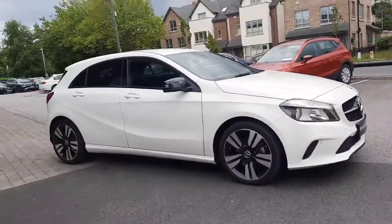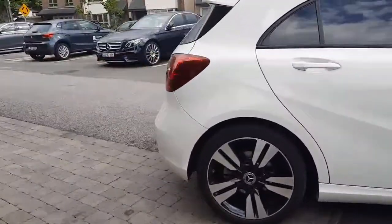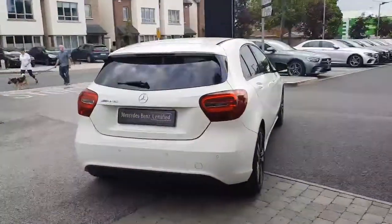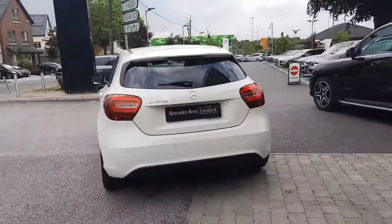It's a lovely side profile to it. This car comes with a 12-month Mercedes-Benz Certified Warranty.